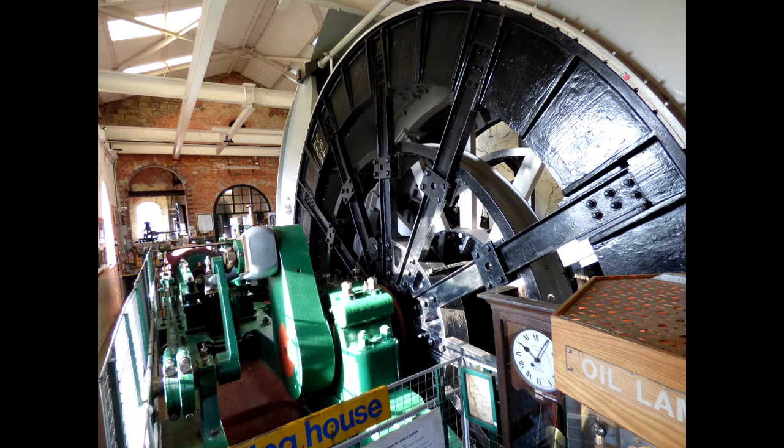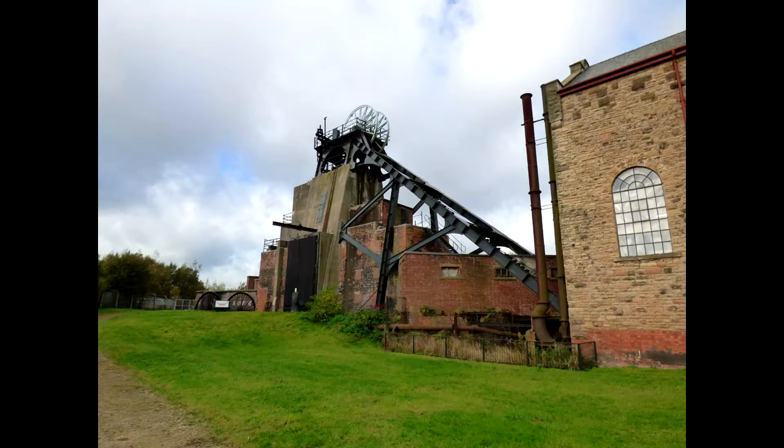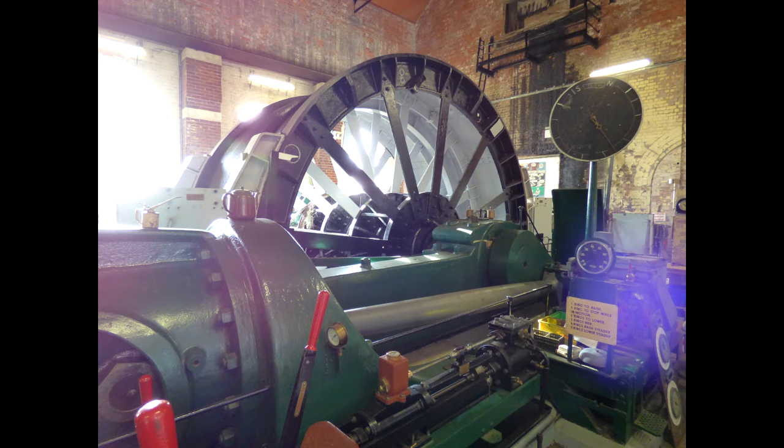In 1983 the management decided to transfer the men to Sharbrook Colliery and close Pleasley. The north shaft was no longer needed and it was decided to fill this shaft, which was completed in 1985. However, the south shaft was needed to feed fresh air to Sharbrook. At this time all the surface buildings at Pleasley were removed and the site cleared.